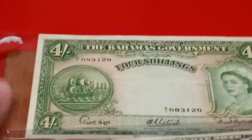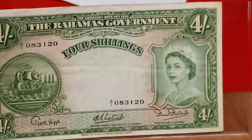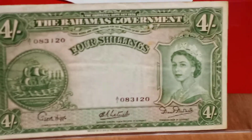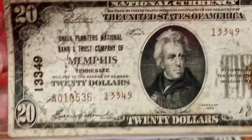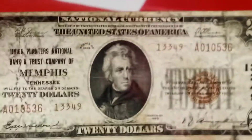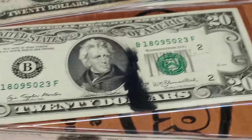Next up, we have a Bahama Government $4 shillings foreign note. This is one of the only foreign notes that I purchased. This is an extremely scarce note, and I paid $95, and it should sell anywhere from $150 to about $200. Then we have a $20 type 2 national from the Union Planters National Bank and Trust Company of Memphis, Tennessee. I paid $50 for it, and it should fetch right around $100 to $125 or more.